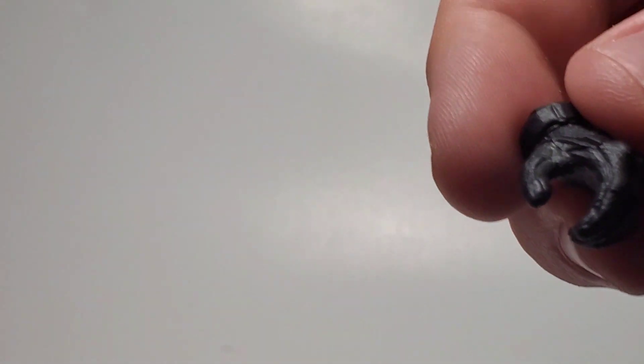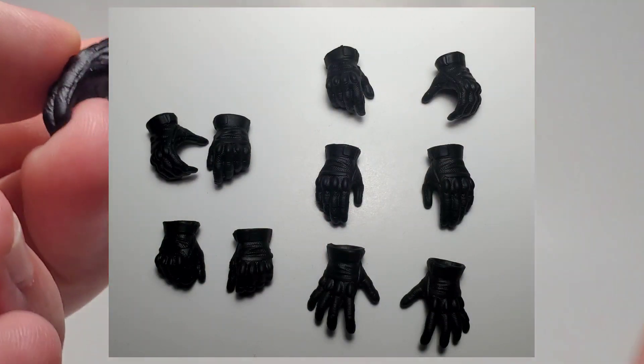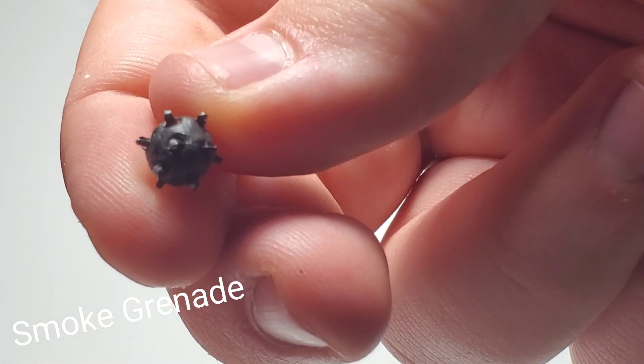Then you get these different types of hands — you get tons of hands, it's like Mezco level stuff. Every hand accessory you can think of — they've got pretty much every hand. And then you get this little grenade, like a stun grenade looking thing.